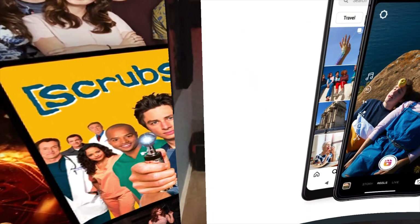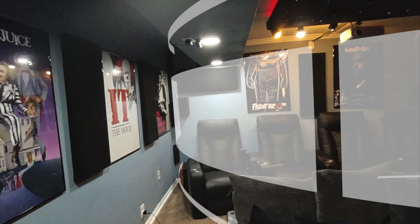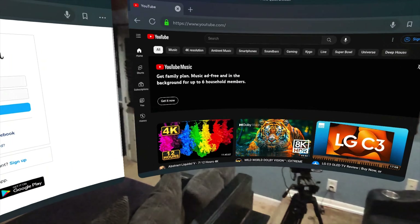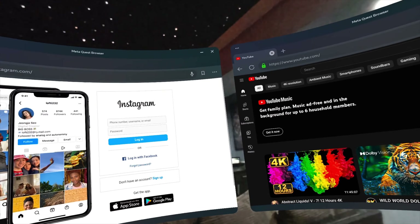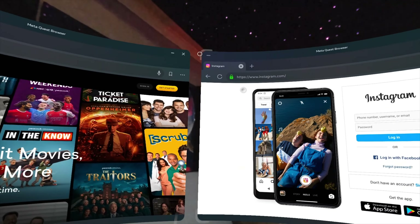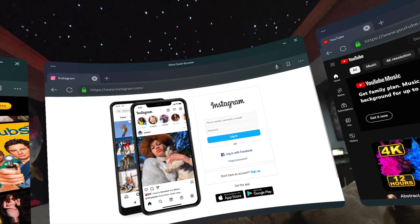Another thing I wanted to show you is that the panels stay locked in place. Wherever I move — I could leave the room, go out into the man cave area — when I come back, my panels are still locked exactly where I put them. I really don't have any problems walking around with this headset on. The resolution isn't as high as the Apple Vision Pro's, I'm pretty sure that's a lot clearer, but I still have no issues navigating without falling.